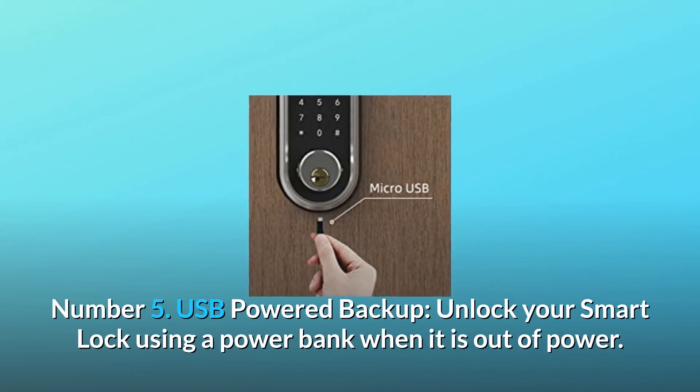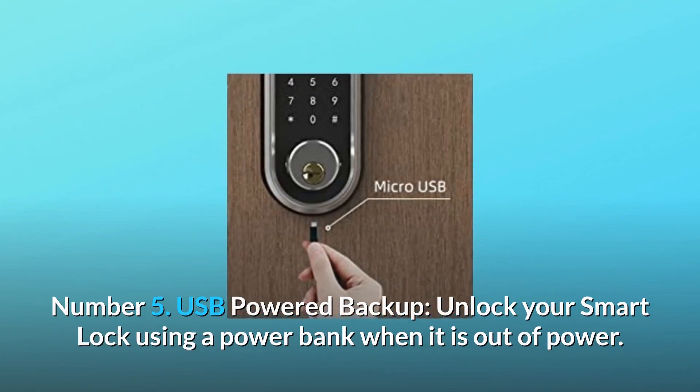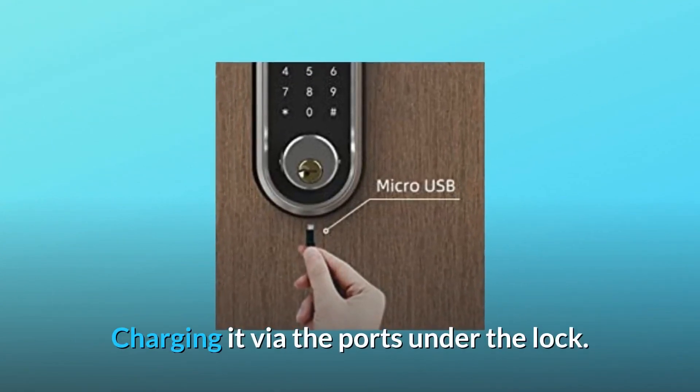Number 5: USB Powered Backup. Unlock your smart lock using a power bank when it is out of power, by charging it via the ports under the lock.